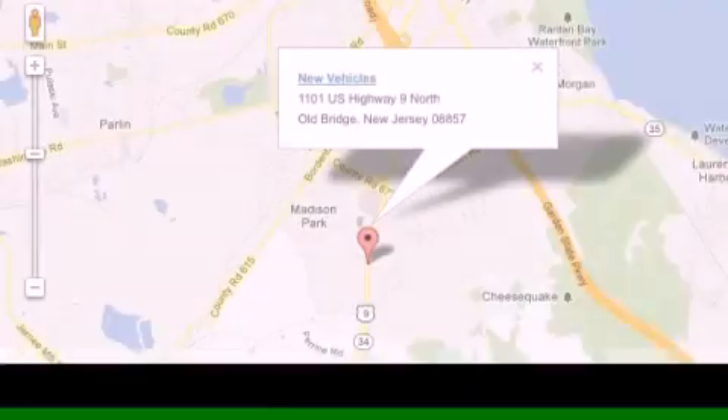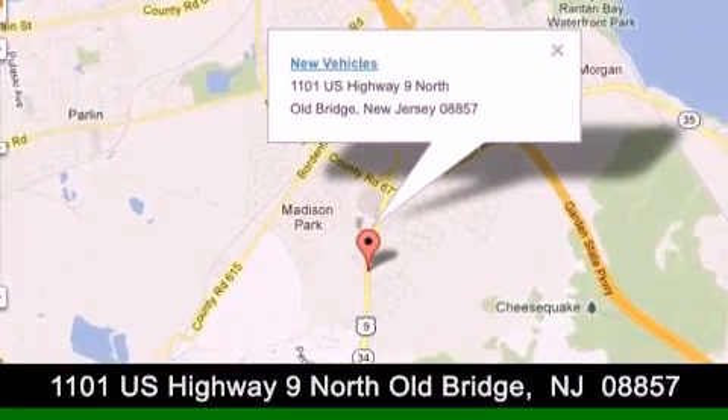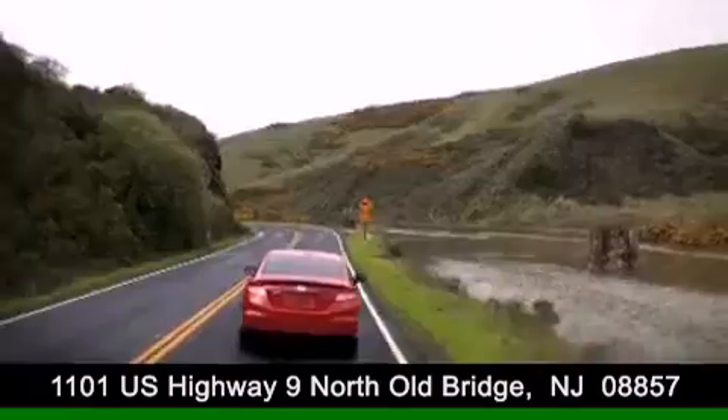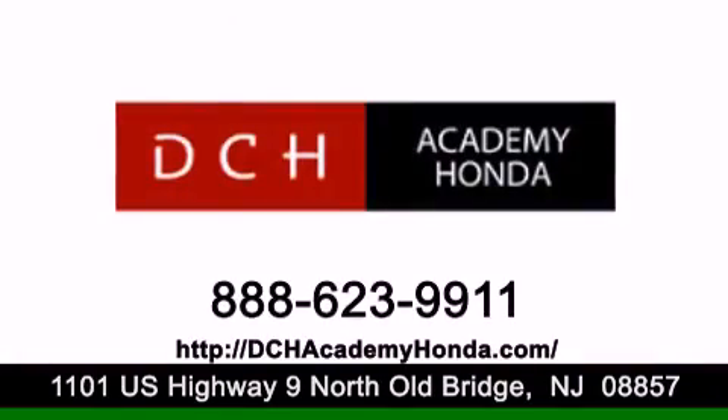DCH Academy Honda is conveniently located at 1101 U.S. Highway 9 North in Old Bridge. Contact us today to find out about our financing specials or visit us at dchacademyhonda.com.